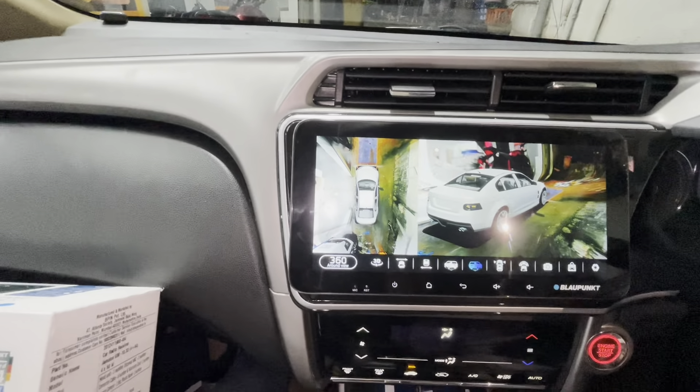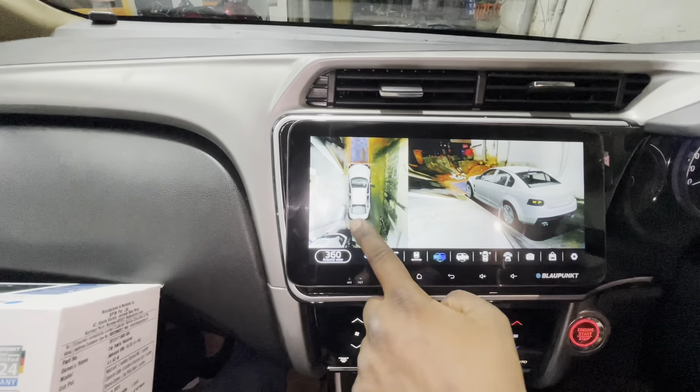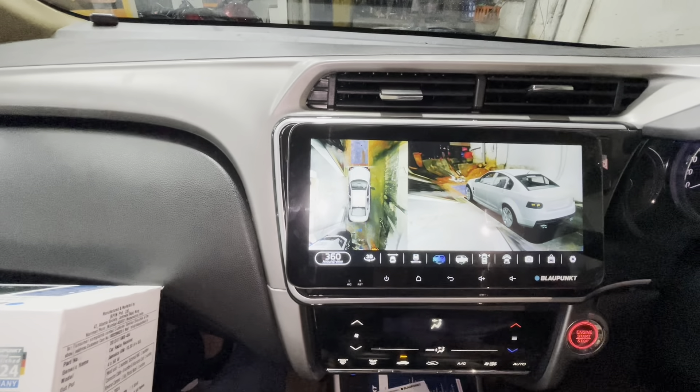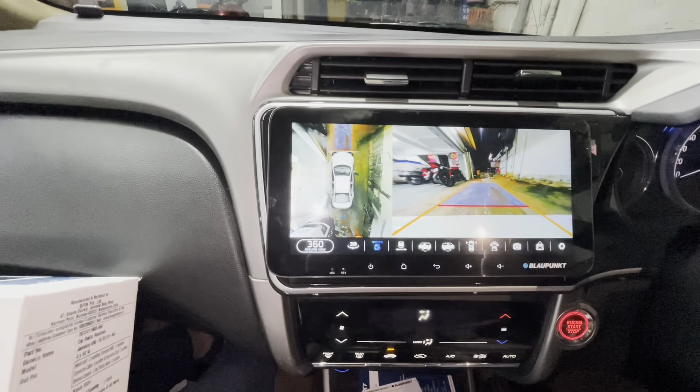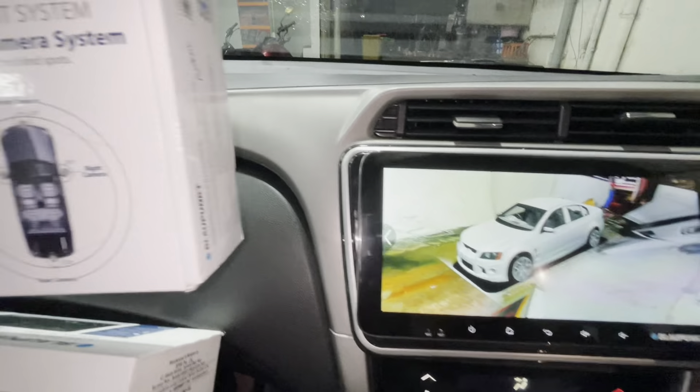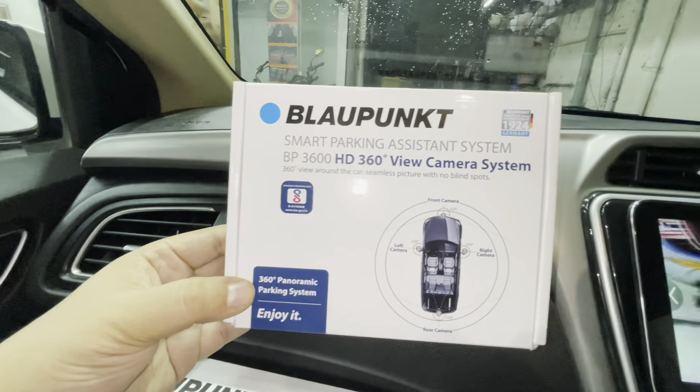You can access different angles from the screen. We have installed the Blaupunkt 360-degree camera system for this car.